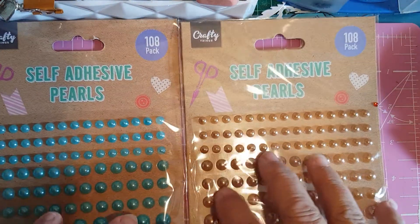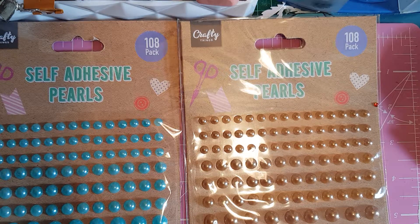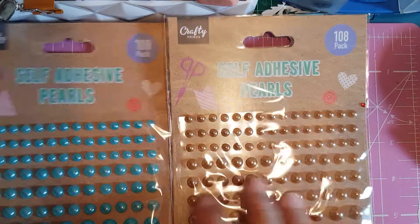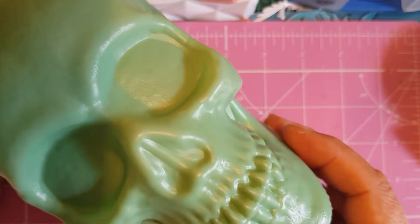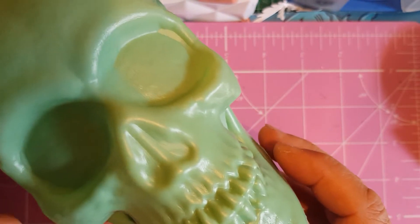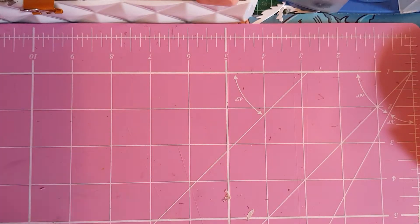I bought these two shades of pearls and I'm waiting for more round pearls coming because I have a project to do with this skull — I bought this aluminium skull from Poundland last week. I think I had it in the haul last week. I've got a wee project in mind with that, so come and do that with me in a couple of days — I've been gathering my things together for it.